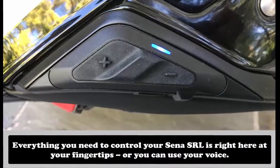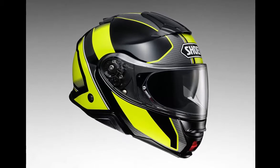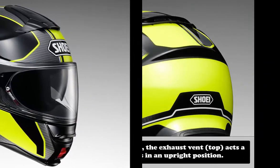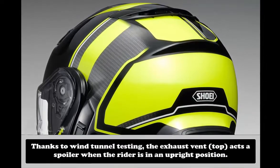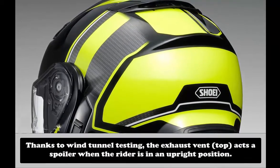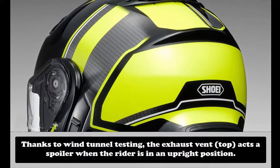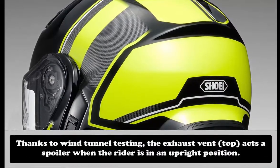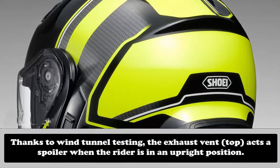Since different motorcycles have different riding positions, the Neotec II's shape was tuned to account for a wide variety of orientations towards the wind. For example, the design of the top air outlet acts as a spoiler, reducing helmet lift in an upright riding position. Changes were also made to the shape of the chin bar. The vortex generator on the leading edge of the seam between the chin bar and the main section of the helmet improves the flow of air over this opening, which is typically a major source of noise on modular helmets.